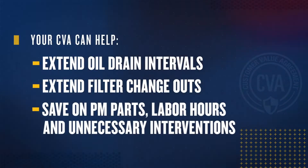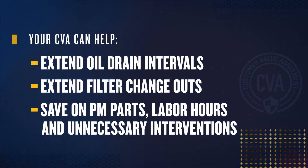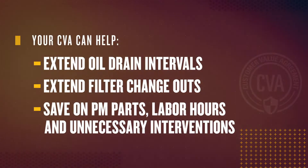When a CVA is signed, Caterpillar and your CAT dealer team work together to schedule predictive maintenance services while leveraging connectivity, fluid sampling, inspections, and optimized PM checklists for every machine and application. This makes it possible to extend oil drain intervals, extend filter change-outs, and save money on PM parts, labor hours, and from unnecessary interventions.